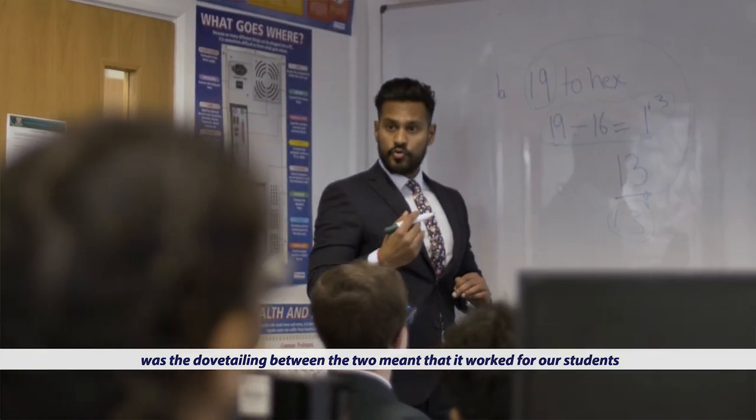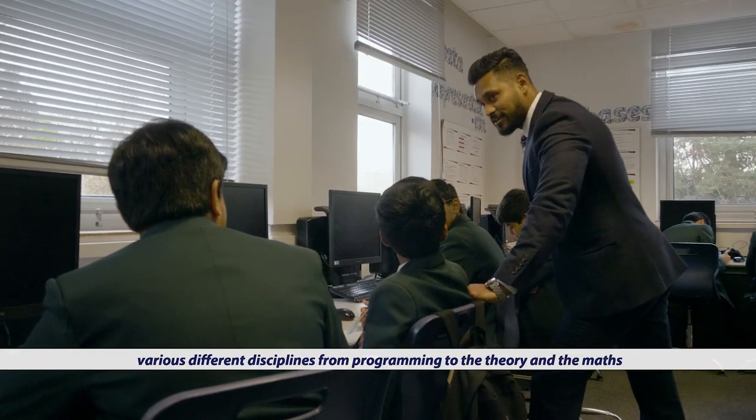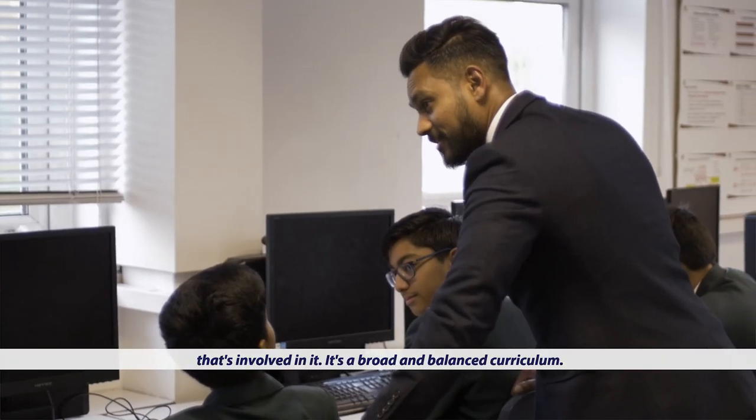The reason why I've chosen the OCR specifications for both GCSE and A level was the dovetailing between the two meant that it worked for our students as well as the teachers teaching it. GCSE is at a level where the students can understand. It teaches various different disciplines, from programming to the theory and the maths that is involved in it. It's a broad and balanced curriculum.